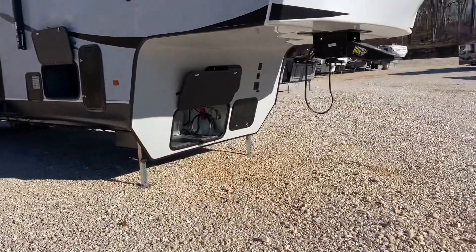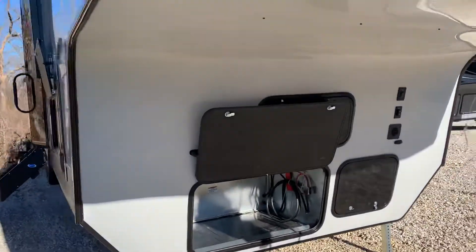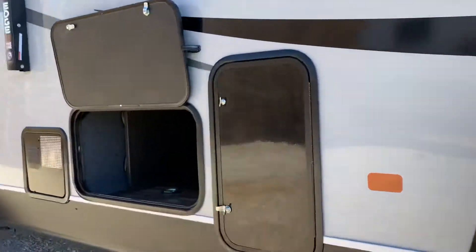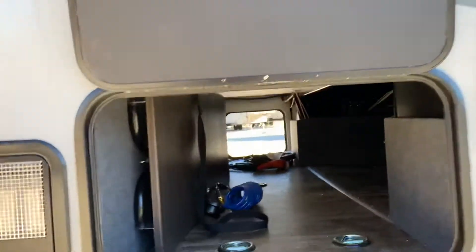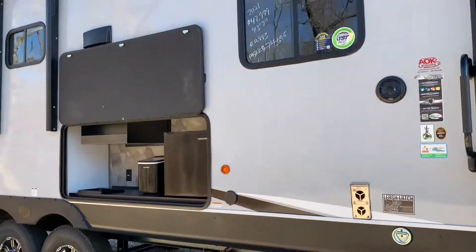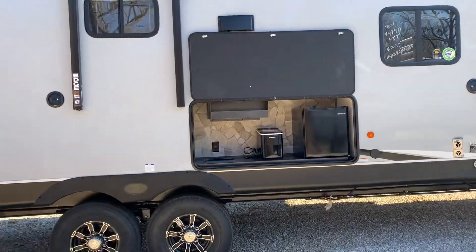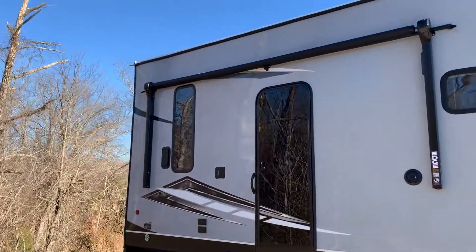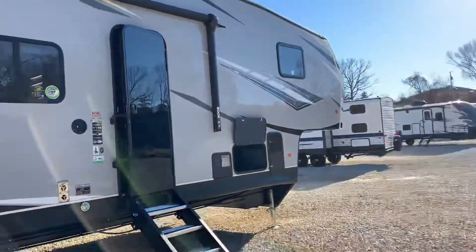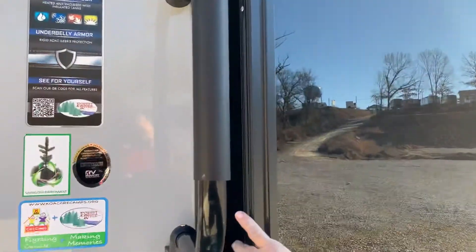This one happens to have generator prep, so if you did add a generator it's already got the box there, wired and ran for the generator. The pass-through comes through here and goes back to the front. Here's the table for the dining room — you'll see the garage part later. This one does have an outdoor kitchen with a sink, refrigerator, and ice maker. It's got those beautiful new doors on it. This toy hauler is 43 feet 7 inches in length.